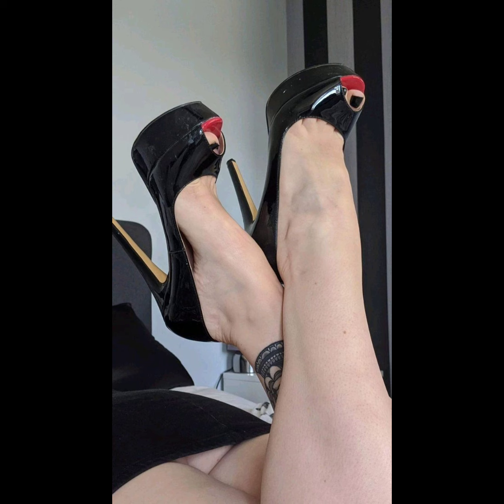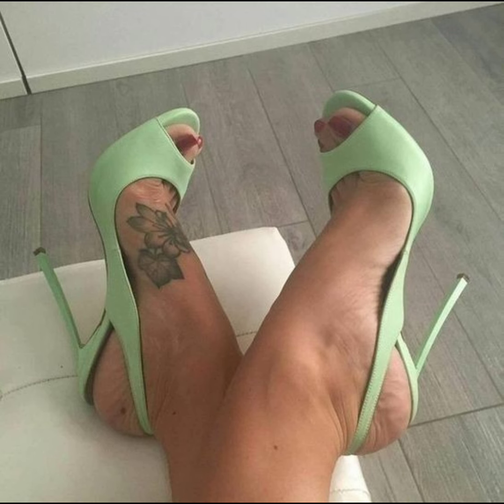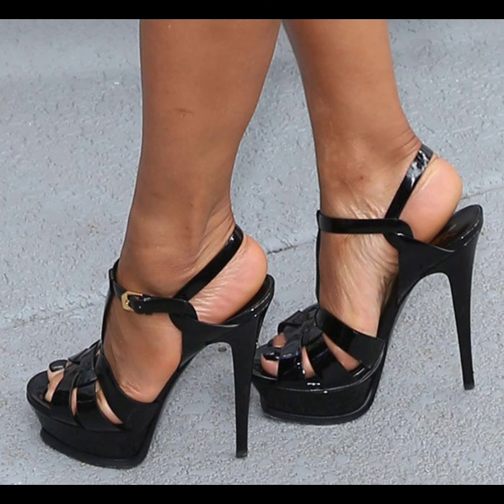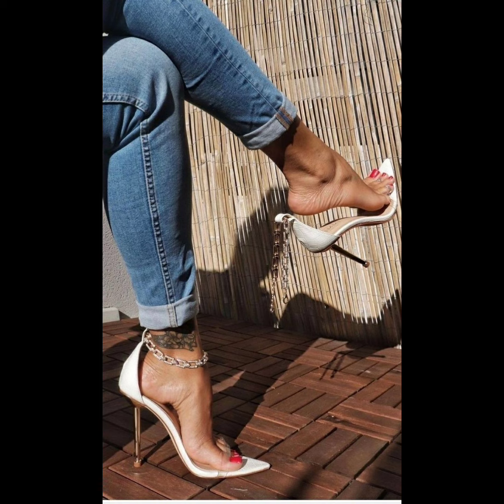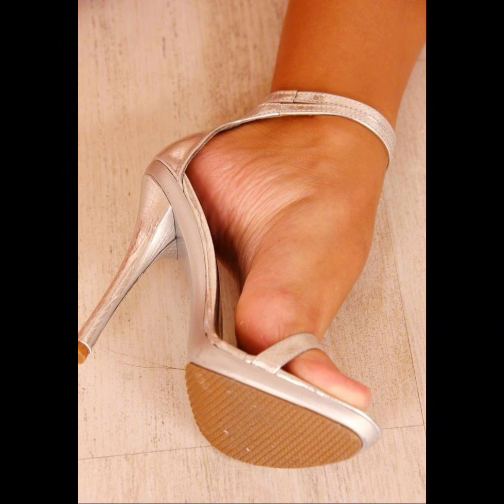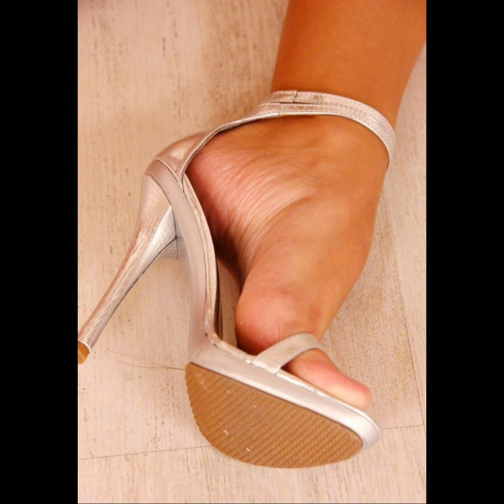Stiletto high heels are known for their slick and slender designs. They can range in height from shorter kitten heels to sky-high pumps. They can elongate your legs, improve posture, and make you feel confident and empowered. Just remember to take breaks and give your feet some TLC after wearing them for a while.